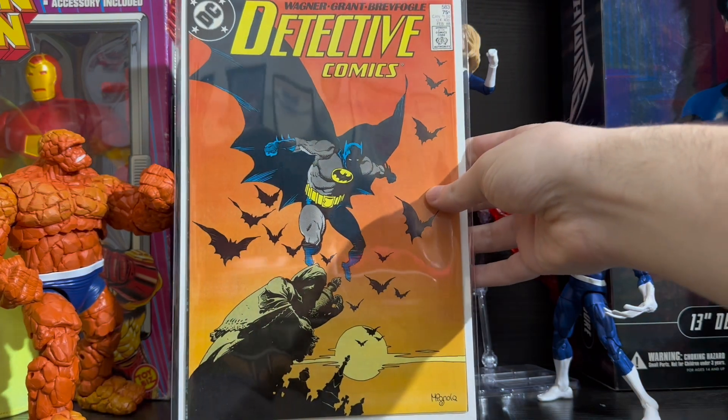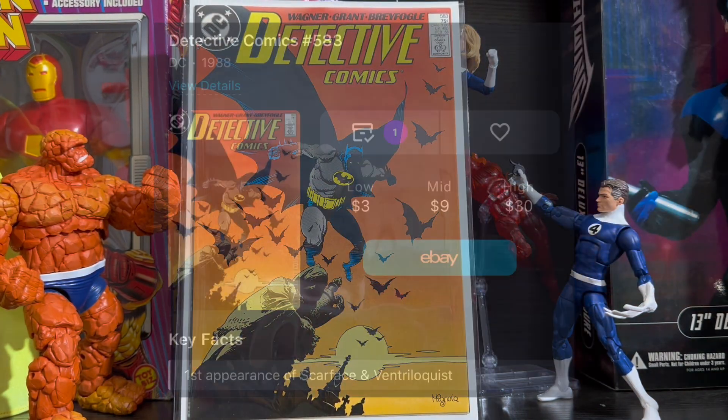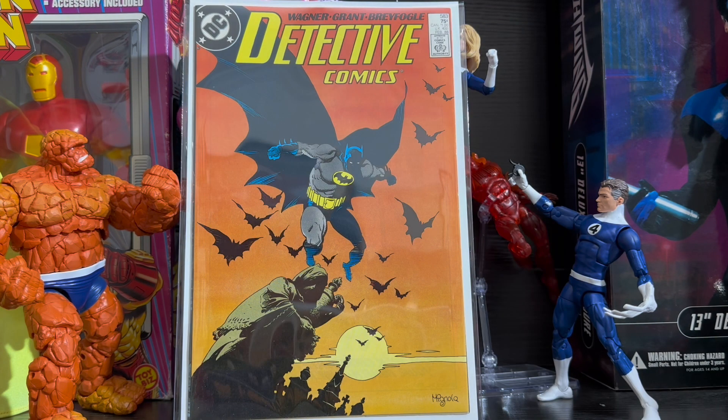Next we've got Detective Comics issue 583 — the first appearance of the Ventriloquist and Scarface. The reason I say to pick this one up is not only because it's a decent price key, but also because Ventriloquist is rumored to appear in the Penguin show.